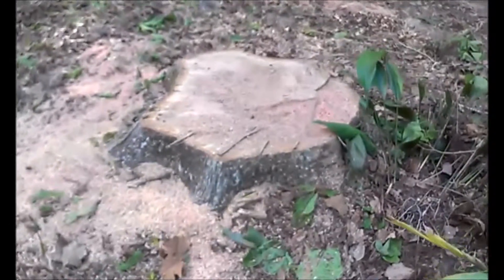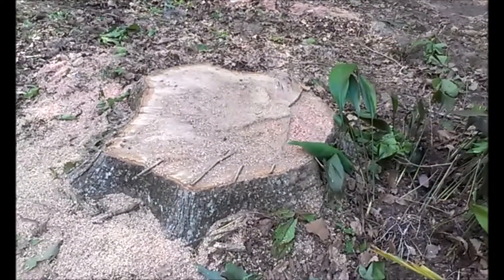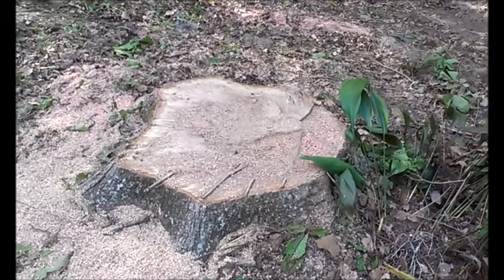Golly, that's a big stump. I don't know how many rings are in that thing, but that was an old tree.